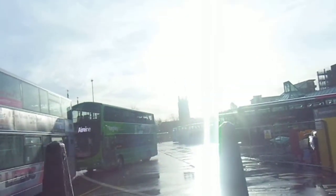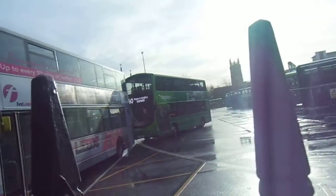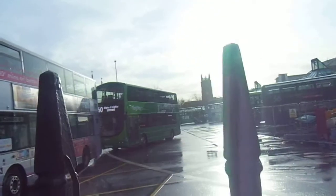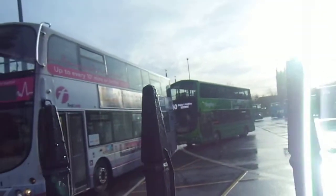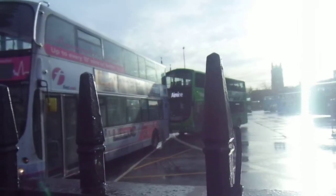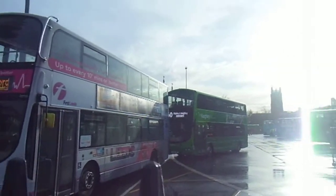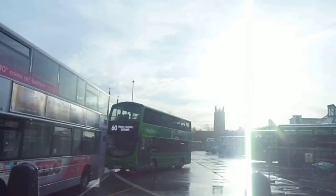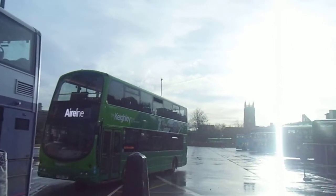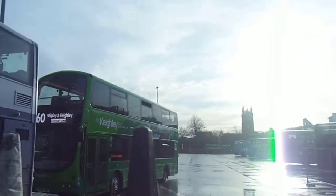Hi guys, this is Lewis the Travel Spotter here. Welcome back to a brand new vlog of 2022 - happy new year and welcome to 2022! Today we're going back to Harrogate. We're boarding the number seven, which I think is an Optare Solo, and the 36 back to Ribbons. As you can see, we are bus spotting here at Leeds, so enjoy what you have here. Shout out to all my fans out there.